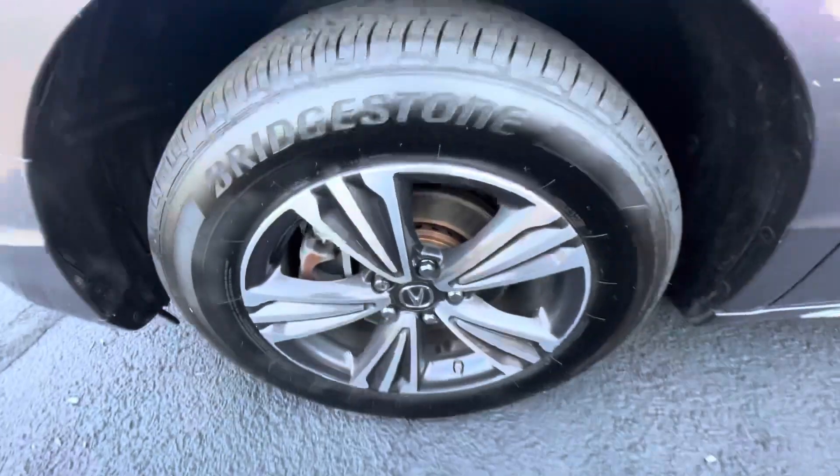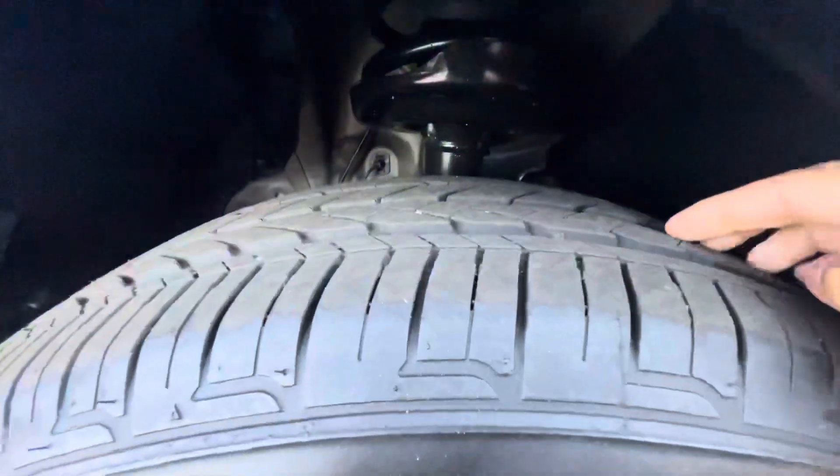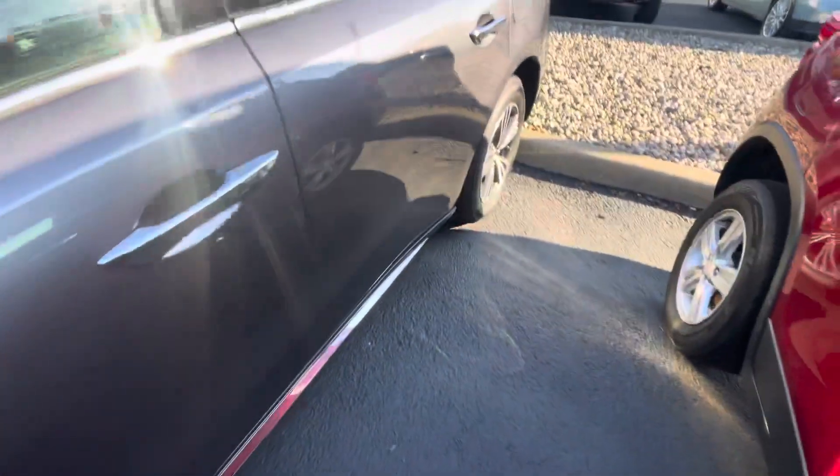It does have nice machined aluminum wheels, almost brand new Bridgestone tires on it all around.